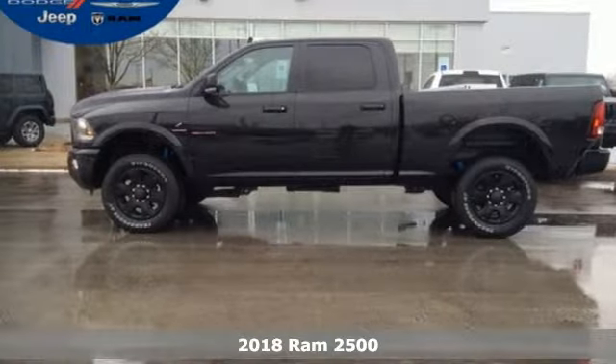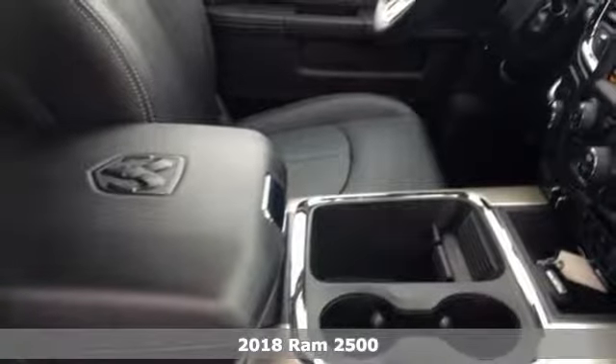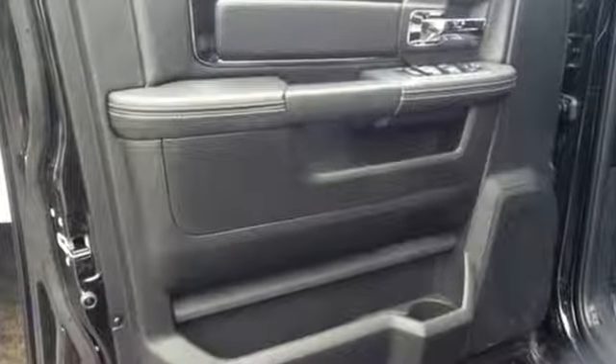It's a 2018 Ram 2500. The 2500 graduates from a boot camp that few trucks can handle — over 40,000 hours of extreme challenges — giving you the power, comfort, and safety you need every day.